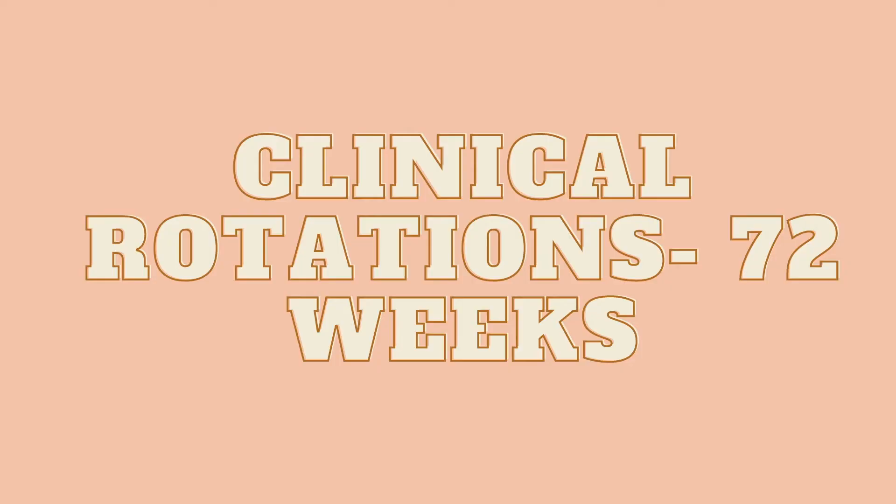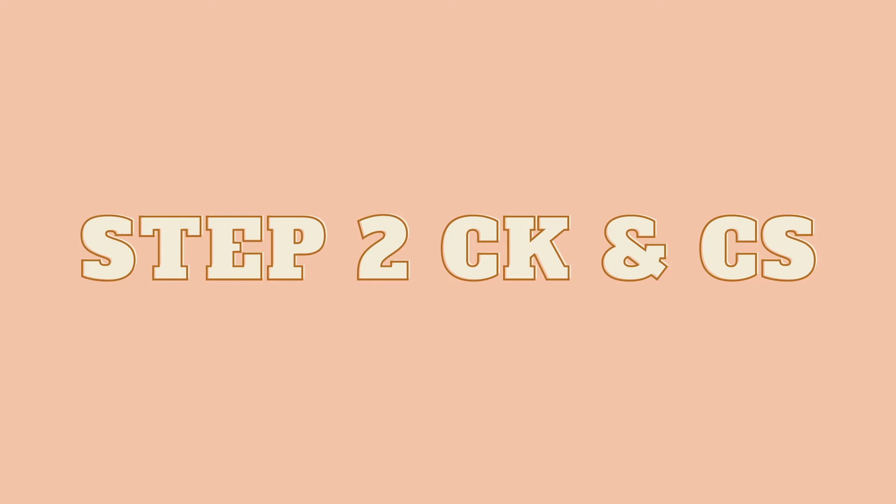After you take Step 1, you move on to clinical rotations — the second portion of your medical school years. The second year and a half is practical learning: you go out into the field, into specific offices or hospitals to learn clinical medicine, working alongside nurses, pharmacists, and technicians. During this time you prepare for the two Step 2 exams — the clinical knowledge portion (CK) and the clinical skills portion (CS). Step 2 CK is a multiple choice exam similar to Step 1, taken by the end of your third or fourth year.